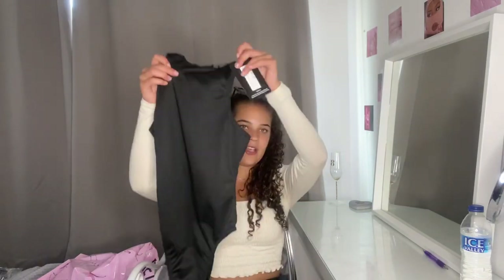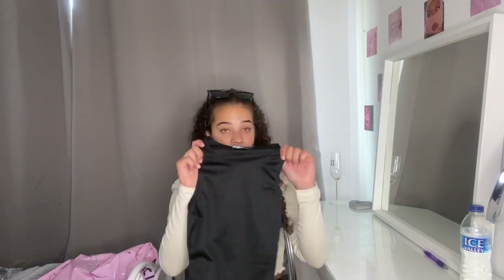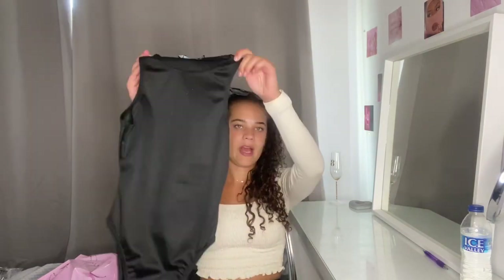Next up we have the black racer thong bodysuit and I got this to be like a dupe of the Zara one. It looks like it, but the material is not like the scuba material from Zara. I do actually quite like it because it's not like a normal cotton — it's a bit nicer. You could literally wear this with anything: jeans, skirt, trousers, trackies. And this was £8.55, so happy days.